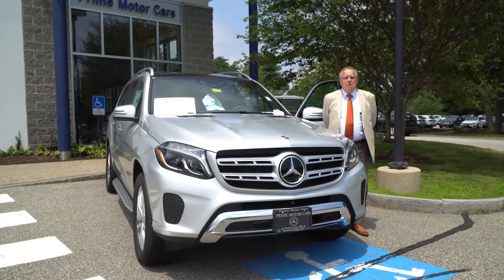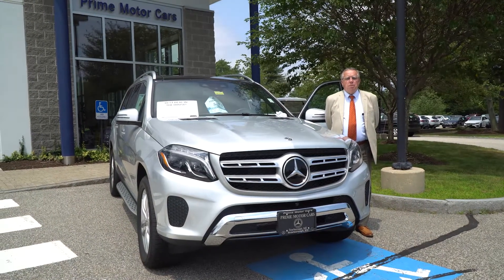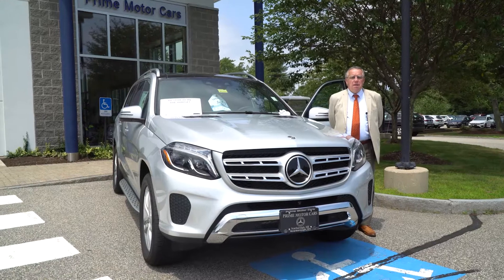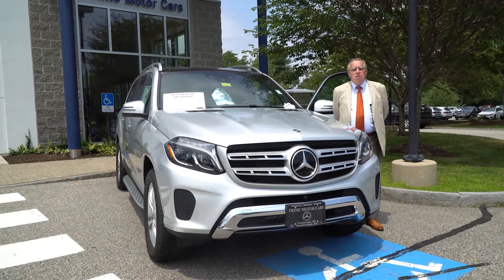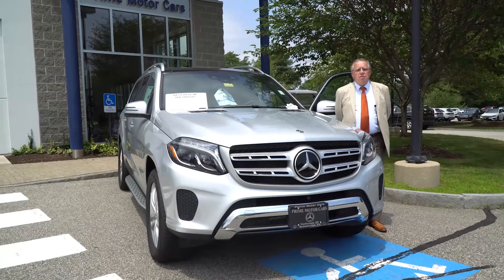Hey folks, in eBay land, it's Bob Holzacker, Prime Motor Cars, Mercedes-Benz, on a beautiful early July day. I wanted to talk about our special vehicle of the week.